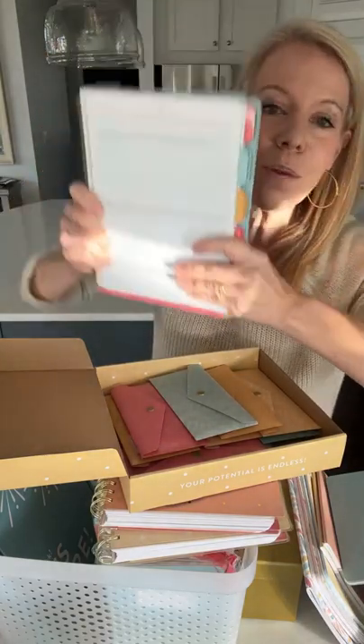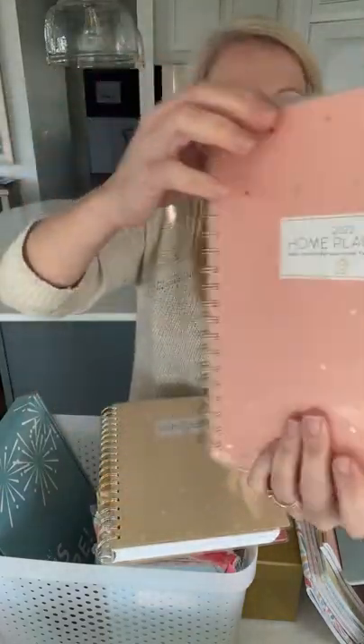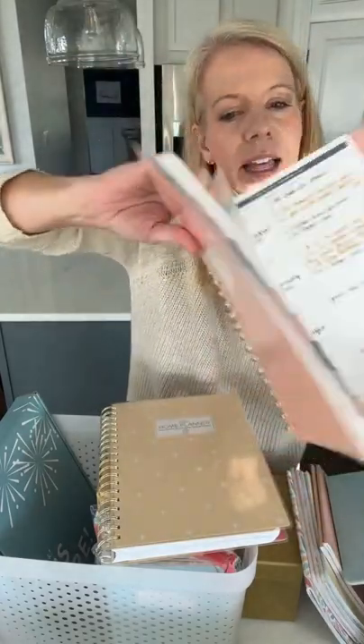I just promise — we are not doing this thing justice when you see it. When you get this in your hands, it's a game changer. It's got your net worth spreadsheet — it's amazing. The Home Planner is totally different and it looks like this.